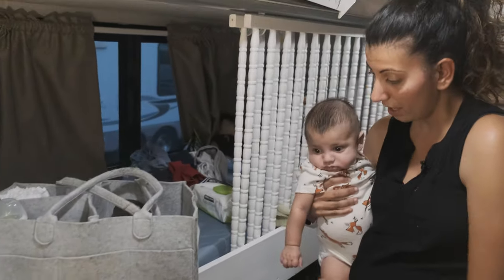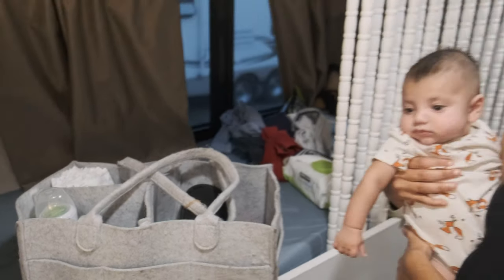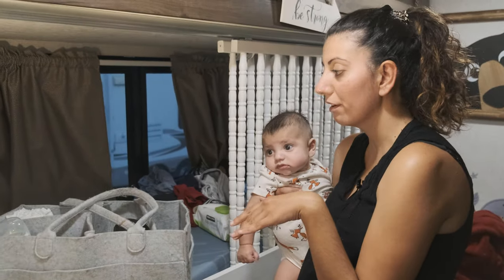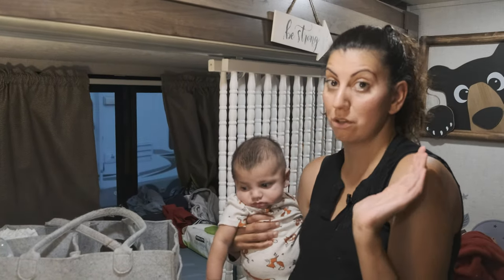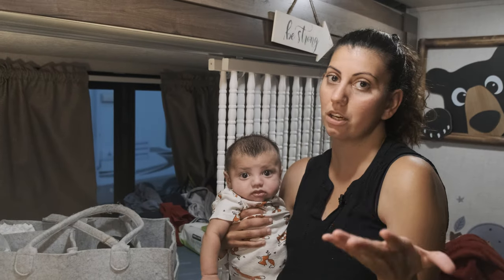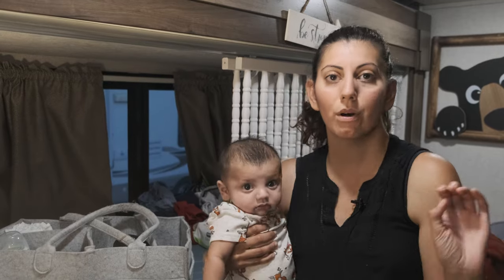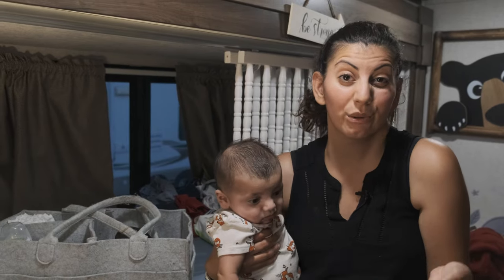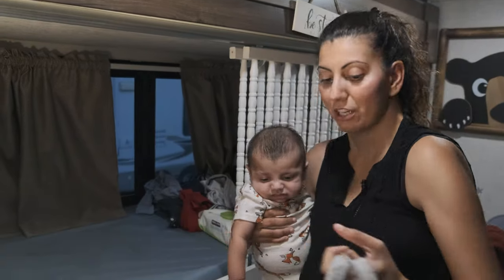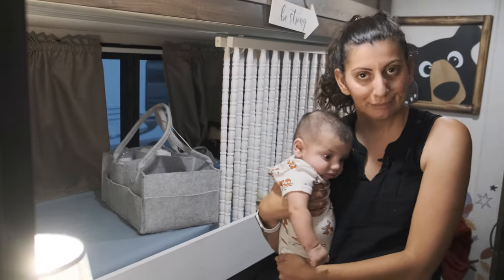I have to brag about this caddy. I saw it on Amazon and I knew I had to have something for when we're in the bedroom — this caddy goes with us everywhere. We put bottles in it, formula for the evening, his diapers, wipes. When you live in a fifth wheel, you have to think of things that are multi-purpose and multi-functional because we don't have a lot of space. So we just bring it upstairs at night, bring it down here during the day, and it works just fine.